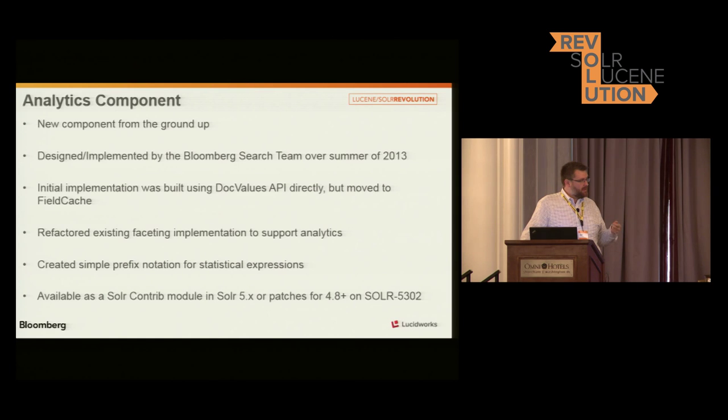We took a look at the faceting code — the standard faceting code in Solr — and refactored it in such a way that we could plug in different events at the lifecycle of processing facets. In addition to the faceting, we created a language for describing the statistical expressions that you want to express at each point of the analytics request. And as I said, this is available as a contrib module in the 5X branch, or there's a patch on the Solr ticket for 4.8 plus.